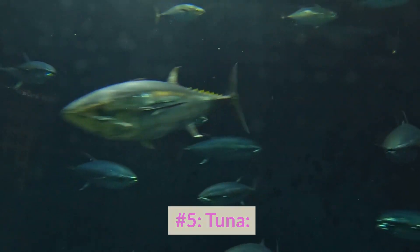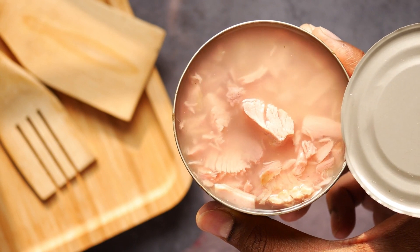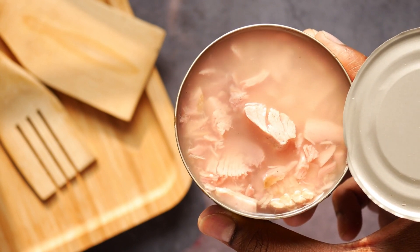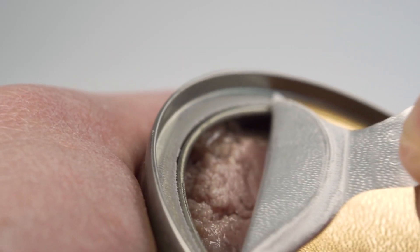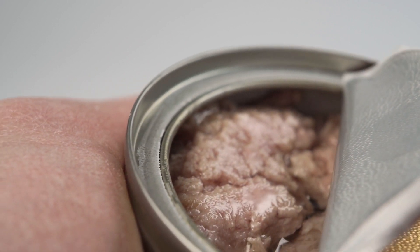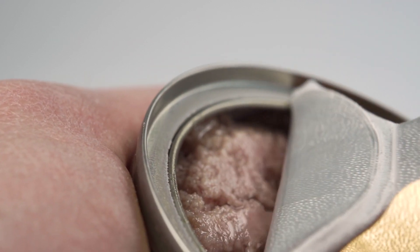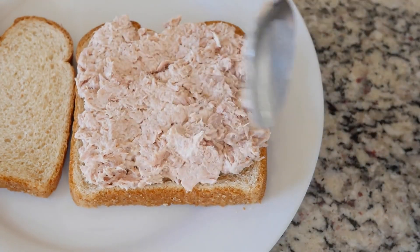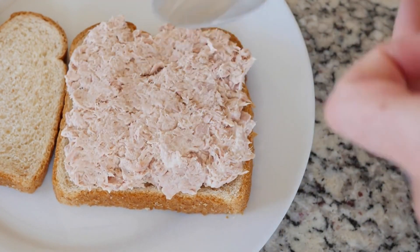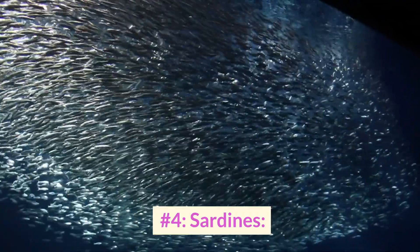Number 5: Tuna. Tuna is a convenient and tasty source of vitamin D. Canned tuna is a staple in many pantries and an easy, affordable way to add vitamin D to your diet. It's also a good source of niacin and vitamin K. Tuna can be enjoyed in a variety of ways, from salads to sandwiches. Just be mindful of your consumption due to the mercury content and opt for light tuna for lower mercury levels.